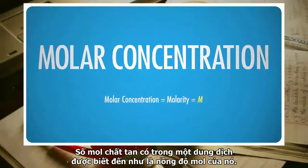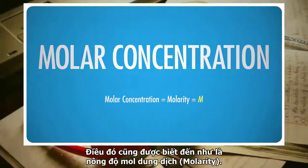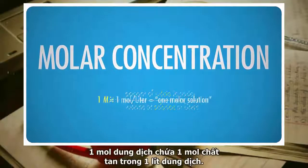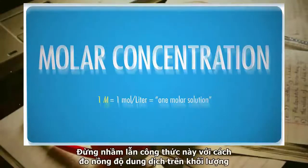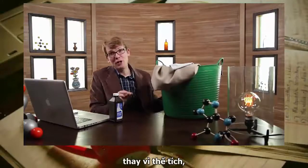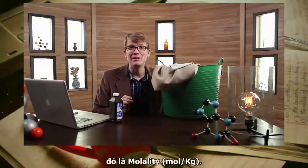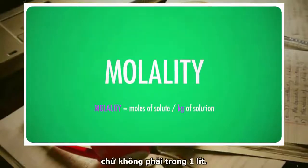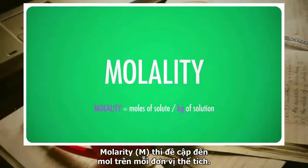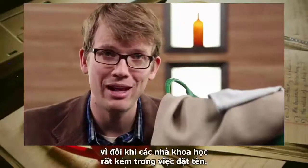The number of moles of solute in a solution is known as its molar concentration, also called its molarity. Molarity equals the number of moles of solute divided by liters of solution, so a one molar solution contains one mole of solute per liter. Don't confuse this with molality — molality is the number of moles of solute per kilogram of solution rather than per liter. Molality refers to moles per unit mass; molarity refers to moles per unit volume.